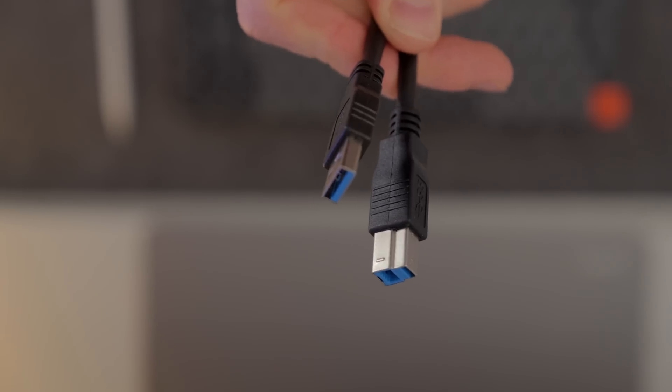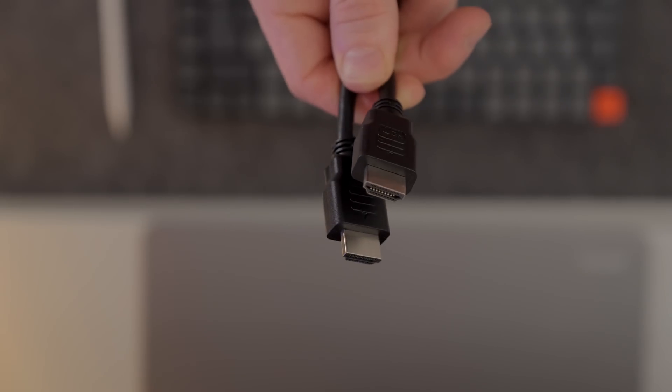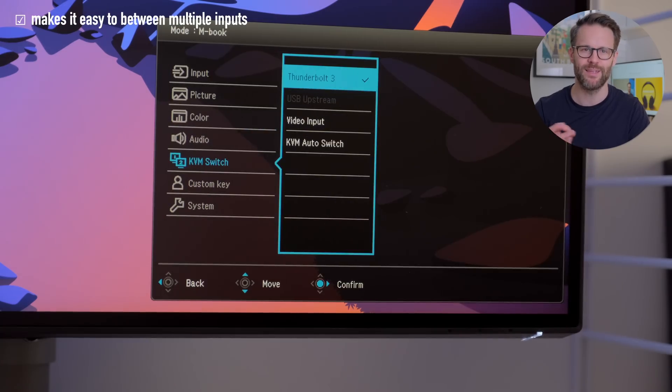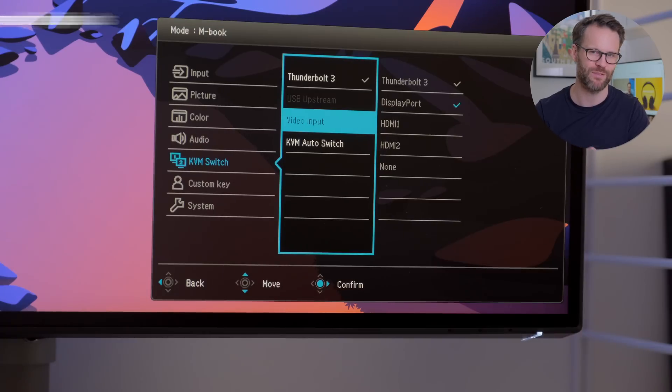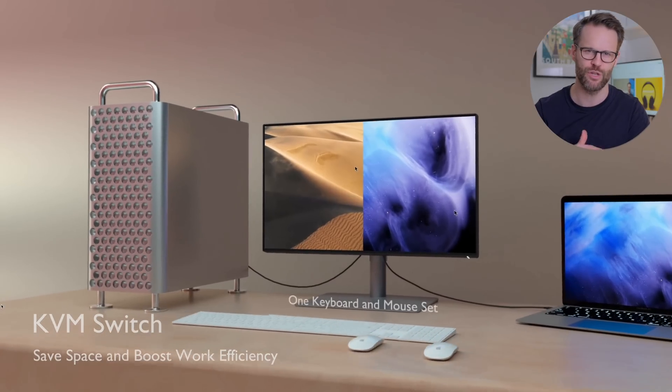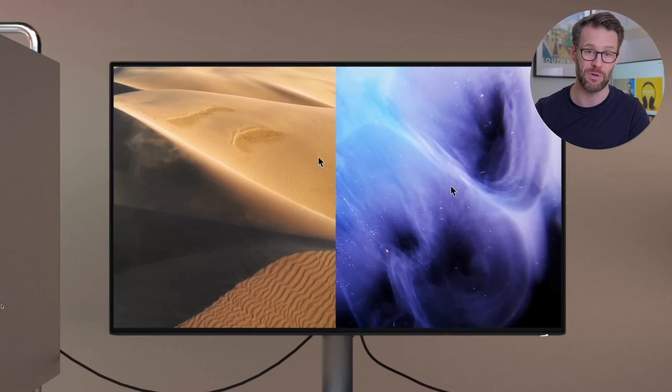There's also a DisplayPort and two HDMI ports, meaning you have plenty of space to connect other devices alongside your main computer. And perhaps most impressively, a built-in KVM switch. Simply put, this allows you to connect a mouse and keyboard via the USB dongle and have them work across two devices when you switch inputs. Pretty cool. So for iPad, Mac, and PC crossover users, this monitor is actually a great option.